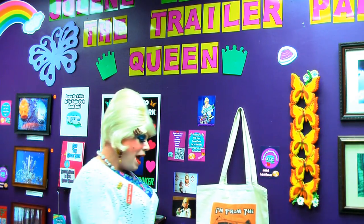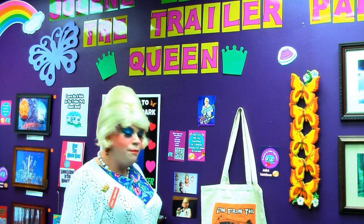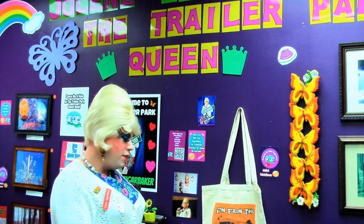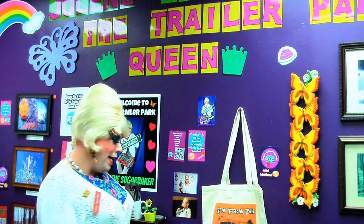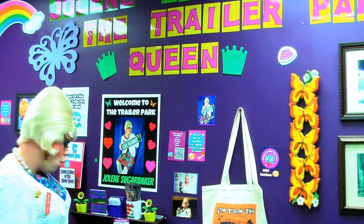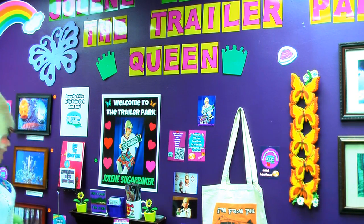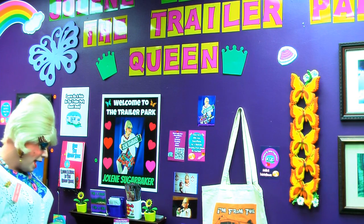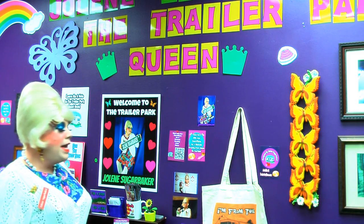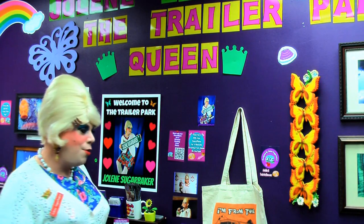On this side of the wall I have one of my bags from my store. Since all the politicians are making us bring our own bags to the grocery store, you can buy a pretty one straight from the trailer park at trailerparkstore.com. I've also got some of my taste awards photos where I won awards from my cooking show, and lots of pictures from my travels — Joshua Tree, monuments in D.C.